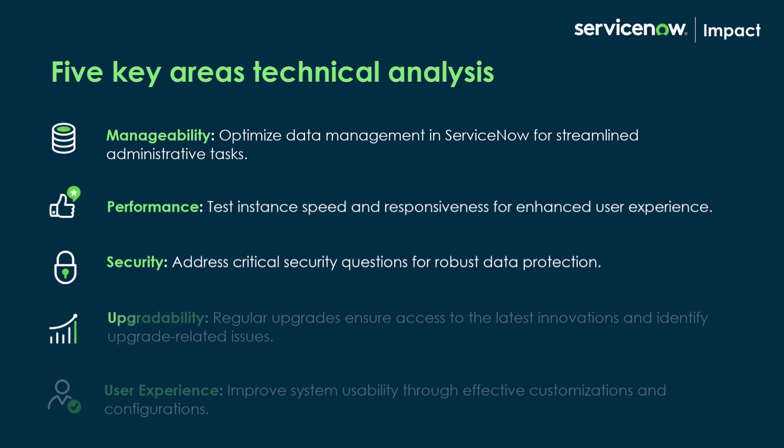Fourth, upgradability. To receive the latest ServiceNow innovations and enhancements, it's important that you upgrade regularly. A health assessment identifies upgrade-related issues, like modified platform capabilities or if you're using deprecated APIs, and tells you when you can upgrade.